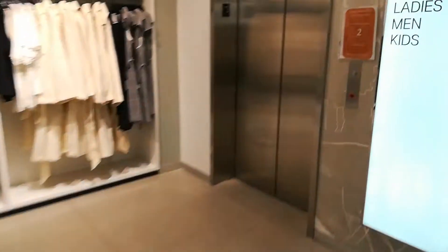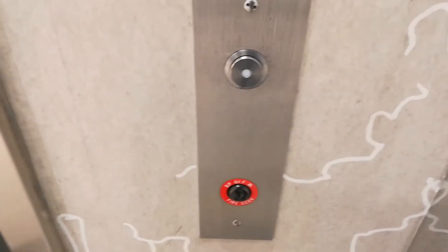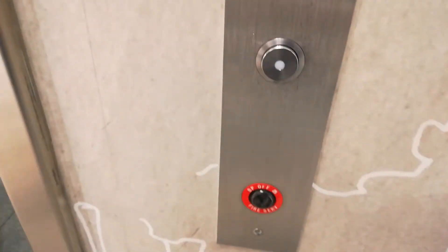Alright, here it comes to the elevator at H&M Chinook Center, Pounder, Alberta. Hello. It's Schindler.